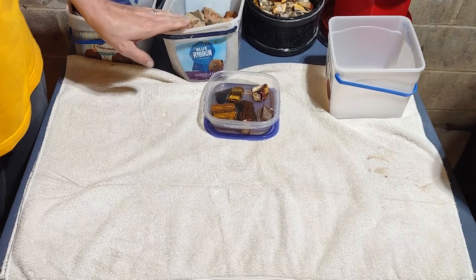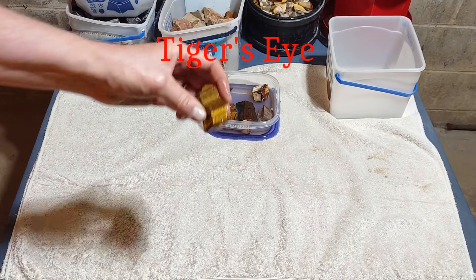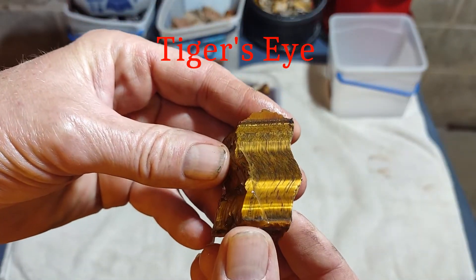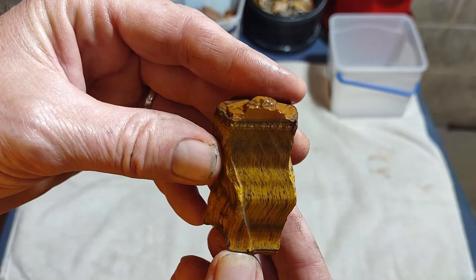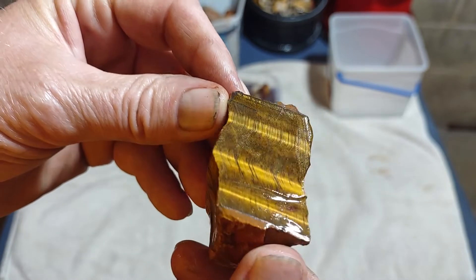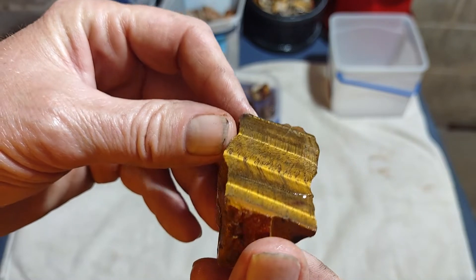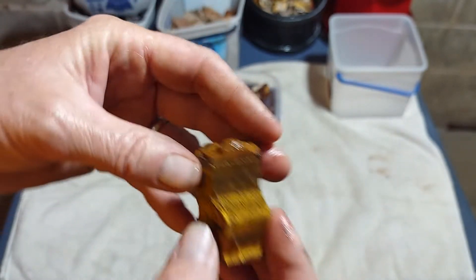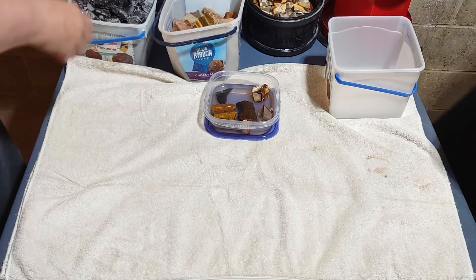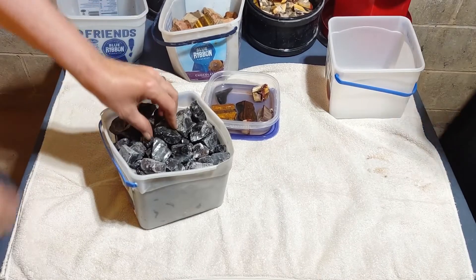Yesterday I spent the day cutting rocks — I cut a whole bunch of tiger's eye. If you're familiar with tiger's eye, it does this little shifting called chatoyancy. That's going to look really nice polished. Look at that — a rock of prosperity! It's supposed to give you good luck with money.